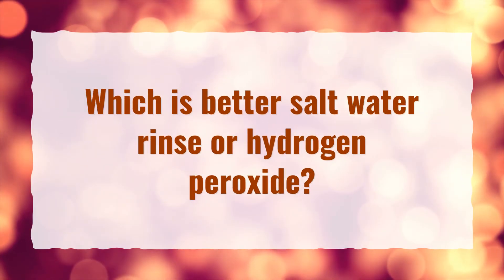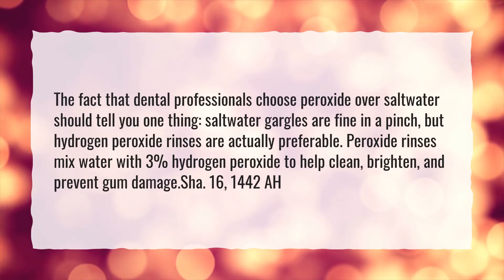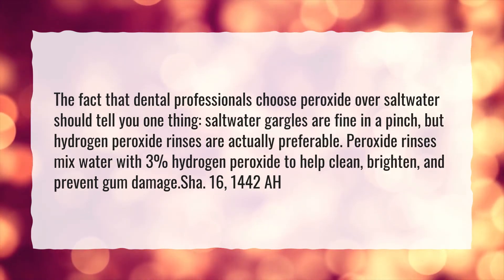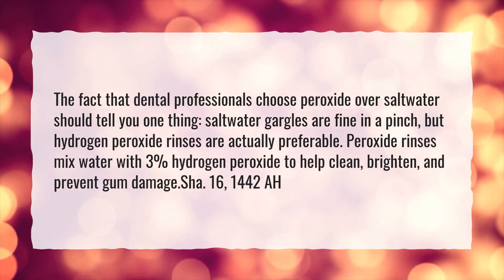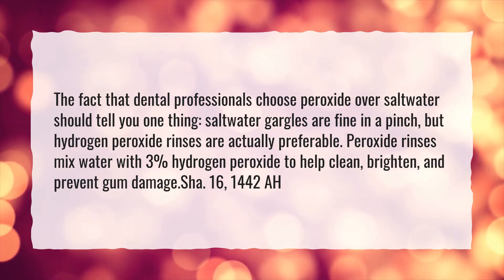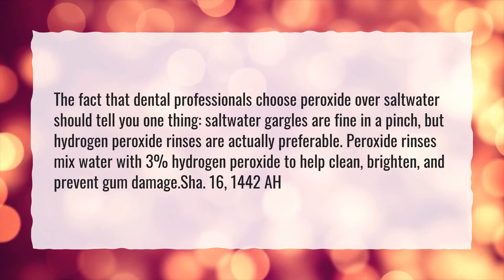Which is better: salt water rinse or hydrogen peroxide? The fact that dental professionals choose peroxide over salt water should tell you one thing. Salt water gargles are fine in a pinch, but hydrogen peroxide rinses are actually preferable. Peroxide rinses mix water with 3% hydrogen peroxide to help clean, brighten, and prevent gum damage.